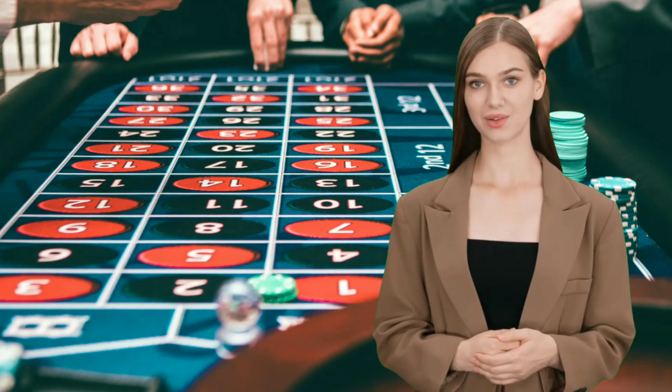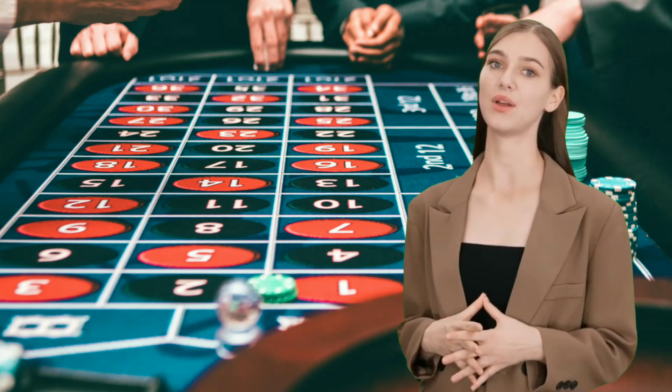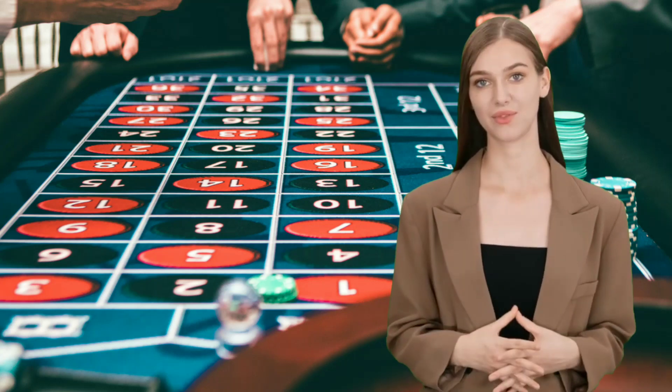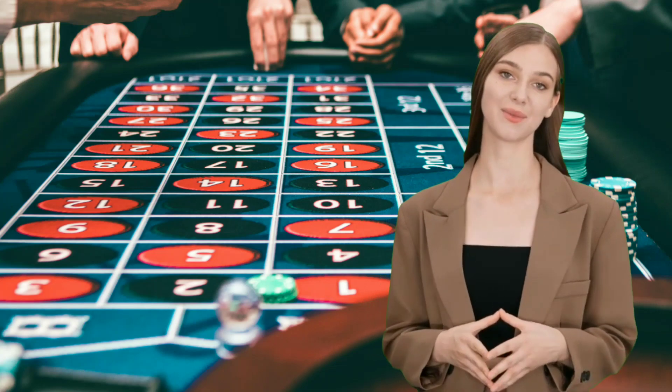Well, there you have it folks — the secrets to winning big at roulette. By following these strategies and staying disciplined, you can increase your chances of success and walk away from the table with massive wins. Thanks for watching, and until next time.